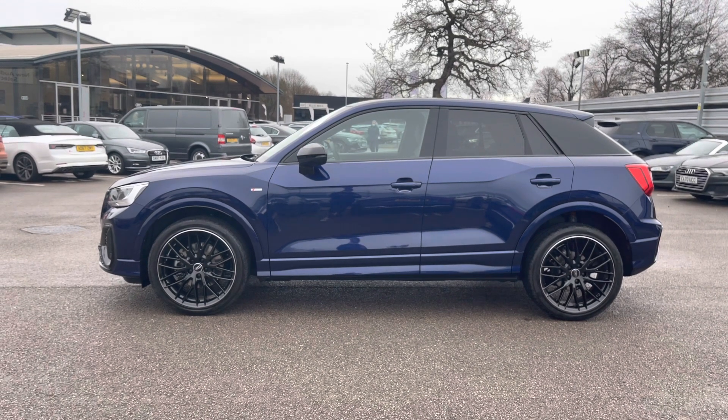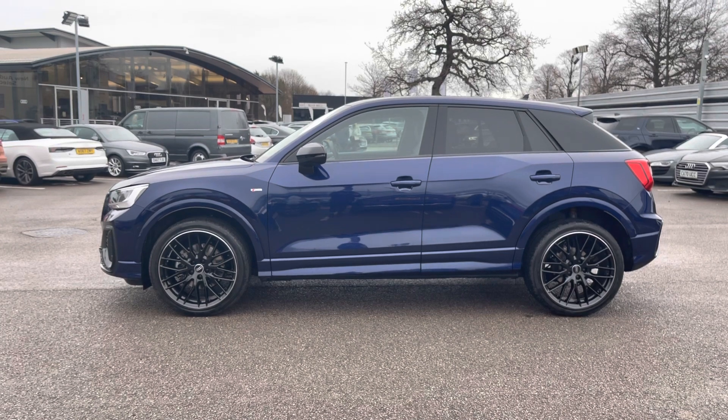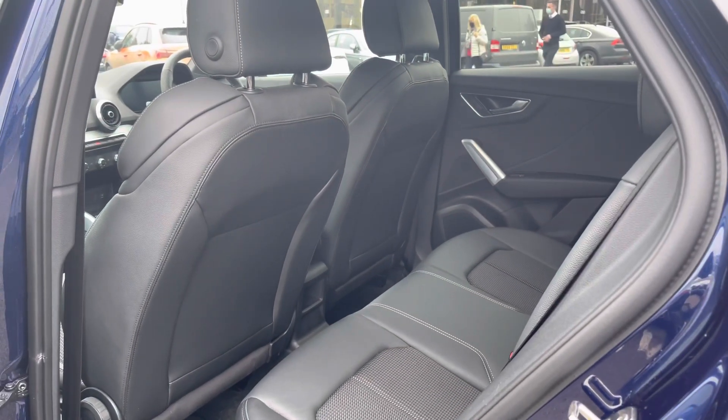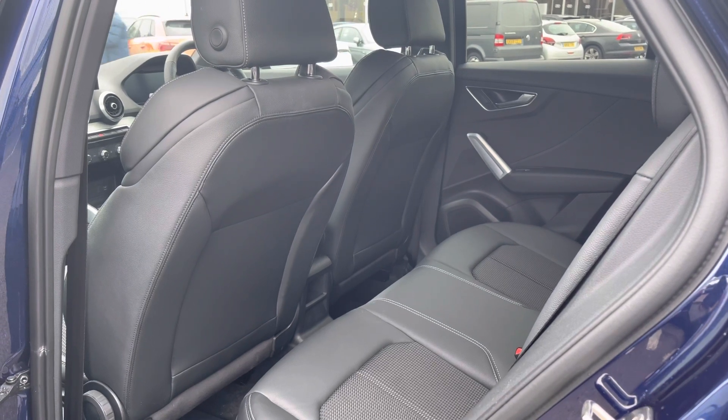This is a five door, five seat Audi, meaning there is space for three passengers in the back. All three seats do come with headrests, there is plenty of legroom in the back for the passengers, and two of the seats do also come with ISOFIX fittings which makes putting in and taking out car seats incredibly easy.